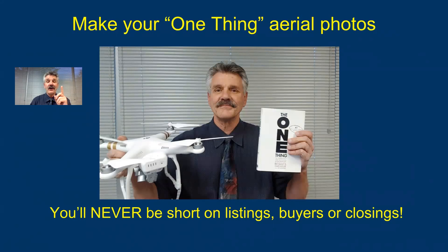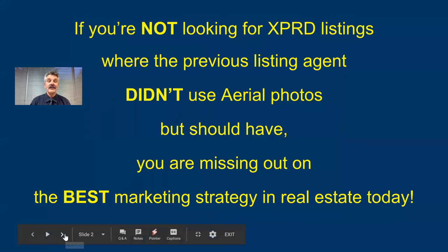If you'll do that, you'll never be short on listings, buyers, or closings again. If you're not looking for expired listings where the previous agent didn't use aerial photos yet should have, you're missing out on the best marketing strategy in today's real estate.